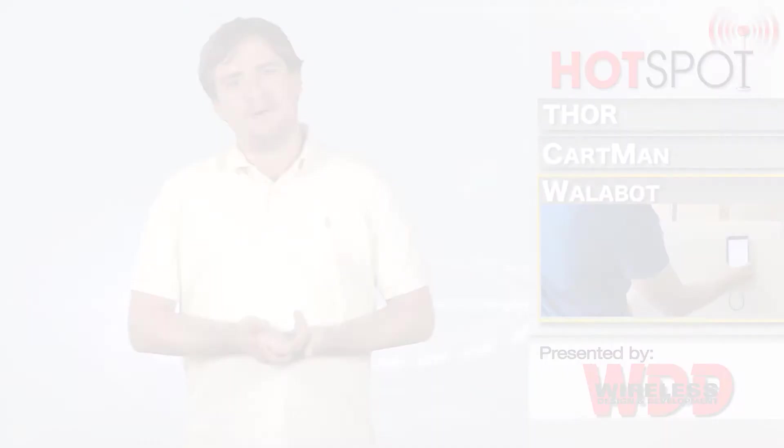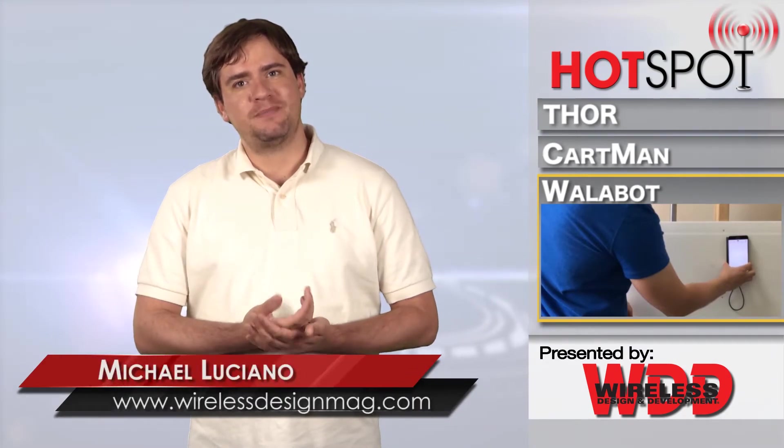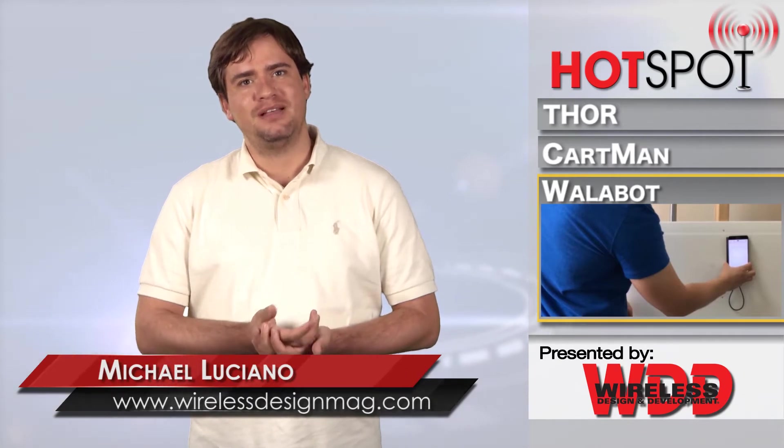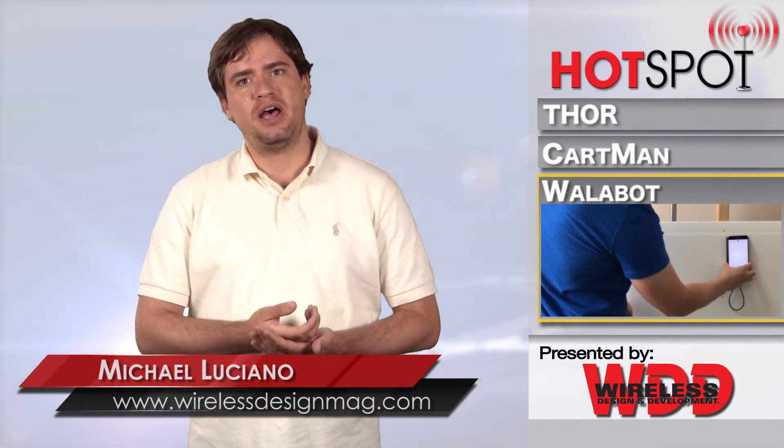A device called the WallBot has helped us take a huge step forward in regard to seeing in the X-ray spectrum, which is a 3D imaging scanner that helps us see in this frequency. The handheld device is roughly the same height and width as a smartphone, but is a little thicker.